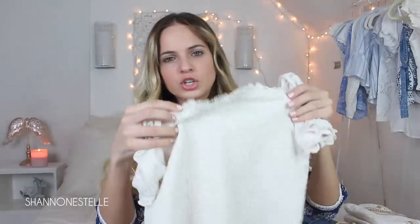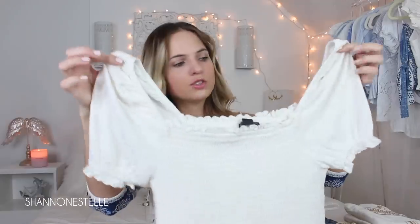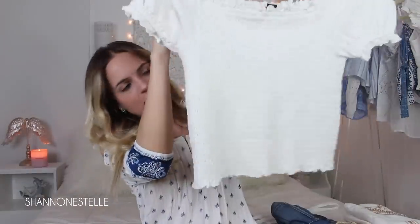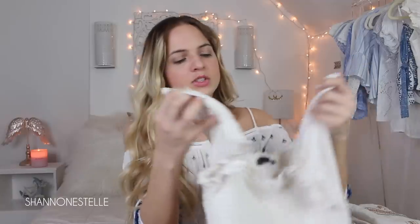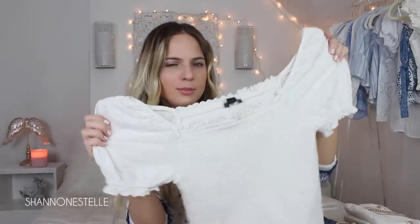I got two shirts from American Eagle. This first shirt has a ruched material in the middle and really puffy sleeves. It was a little big so I might return it for a smaller size — it was $24.95 in a small but the sleeves were really big. I think it looks great with a pair of high-waisted shorts. I'd definitely go for a lot of blues when going to Greece, which is why I paired it with these shorts.